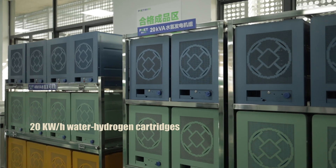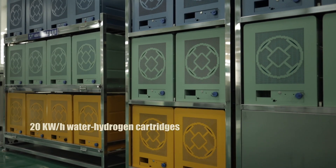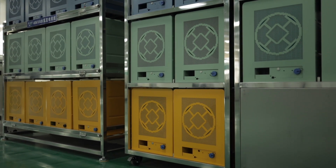20 kilowatt-hours water hydrogen cartridges. 50 kilowatt-hours.